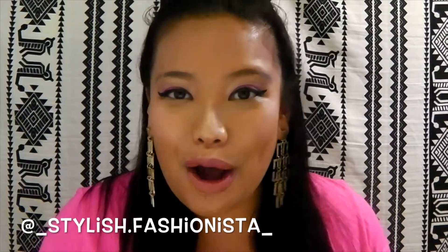Hi loves and welcome back to Stylish Fashionista. I can't believe it's almost the end of July and half the year has gone by just like that. As you guys may know, summer is my absolutely most favorite season of the year — I absolutely love being outside in the sun, on a beach, by the lake, anywhere outdoors. Today I'm going to be talking about a few of my summer essentials.